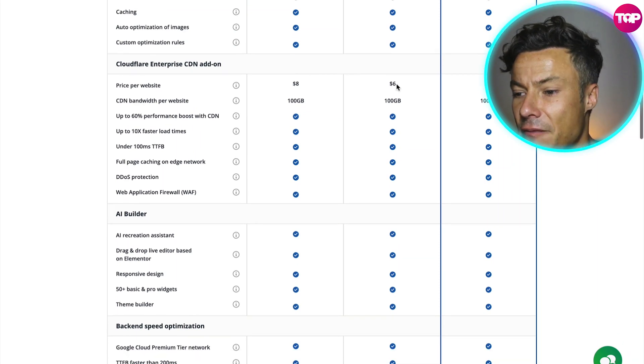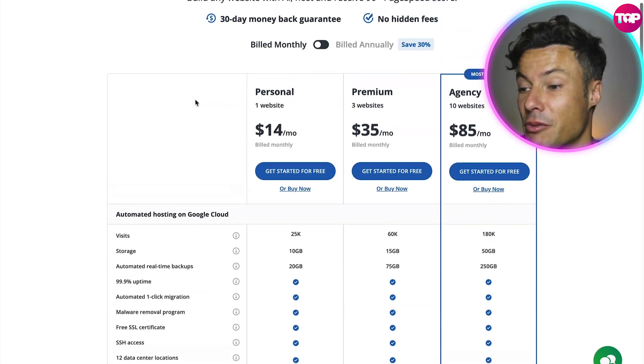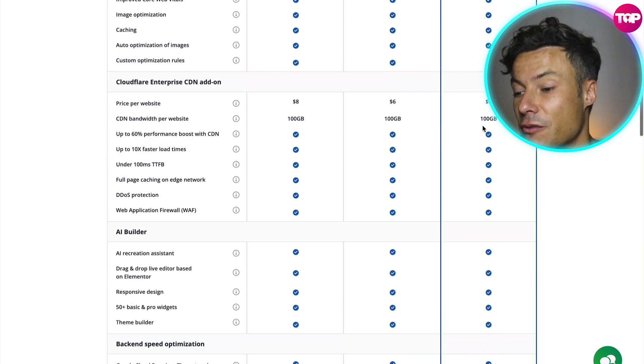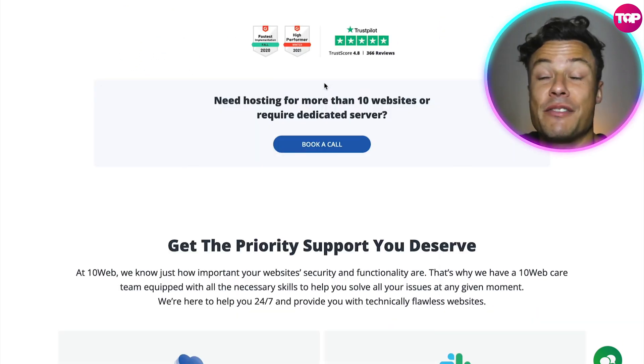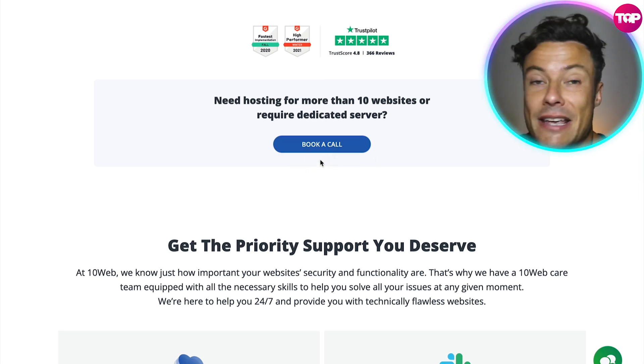On the billed monthly package it's just $14 a month for the personal one-website plan, premium at $35, and then the agency at $85 per month. The visit storage etc. is all the same as it was for the annual packages. The Cloudflare Enterprise add-on price per website for the single personal website is $8, then $6 for premium and $5 for agency — so for example if you had 10 websites you'd pay an extra $50 for the Cloudflare Enterprise add-on. If you want more than 10 websites, you need to book a call with them.